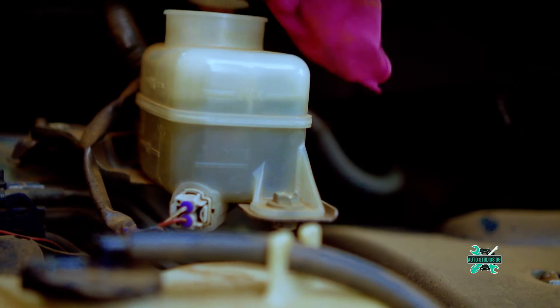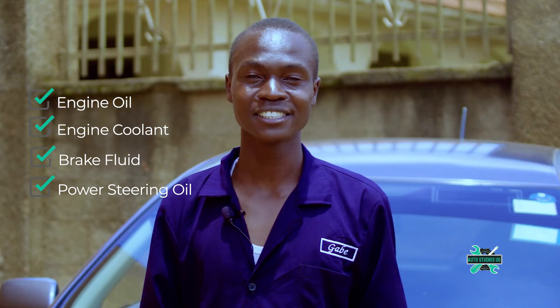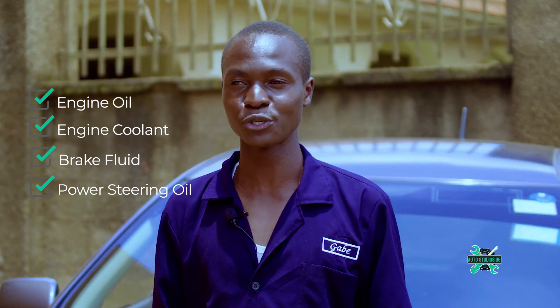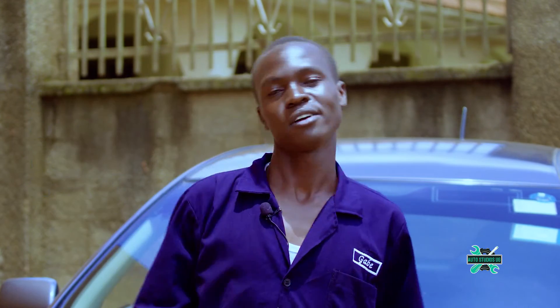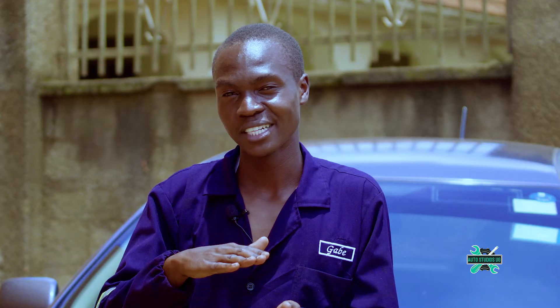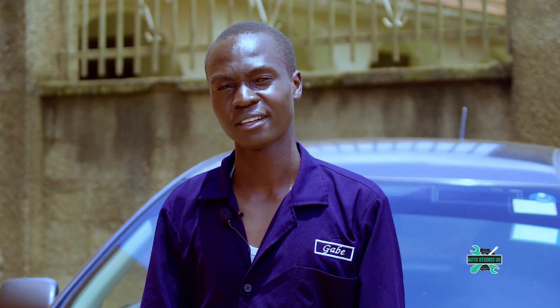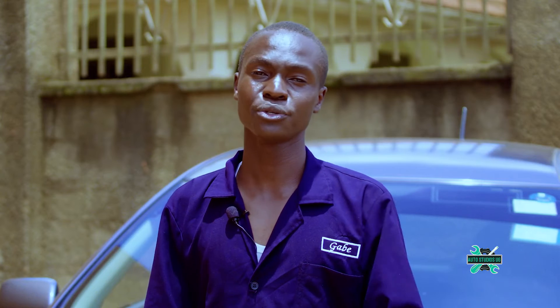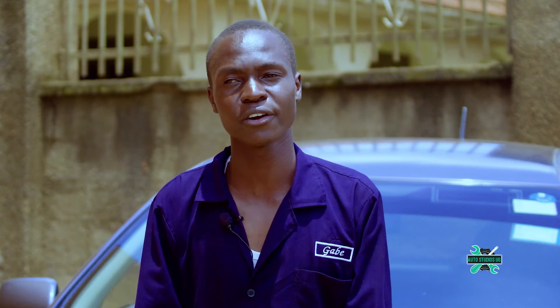Another thing to check is the power steering oil. The steering oil is what enables you to steer your steering wheel with one hand. If it's below minimum, you'll have hard steering, but you can top up with the recommended power steering oil for your car.